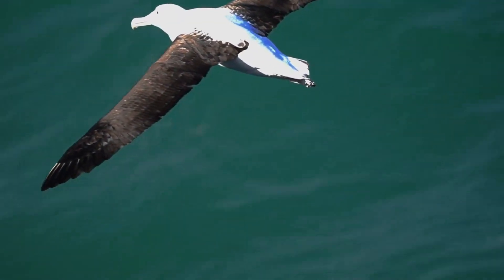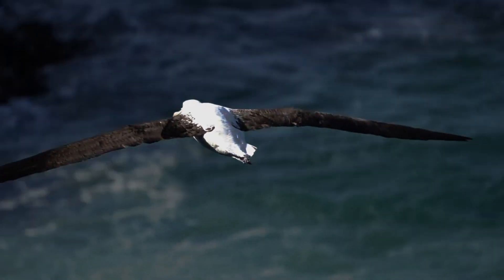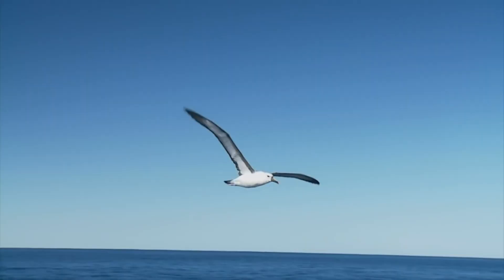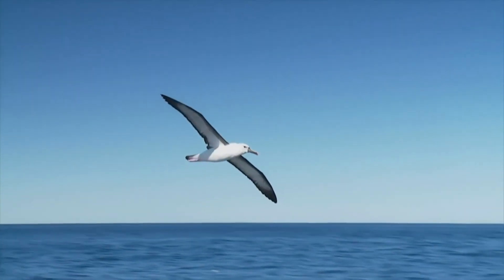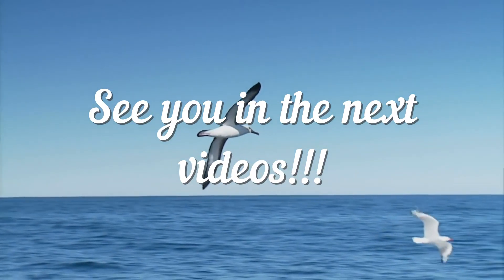Several centuries ago, albatrosses were widely used as a source of eggs, fat, and down. All of this has led to the fact that today, 19 out of 21 albatross species are listed in the Red Book and are under the threat of extinction. Thanks for watching — subscribe to the channel and see you in the next videos.